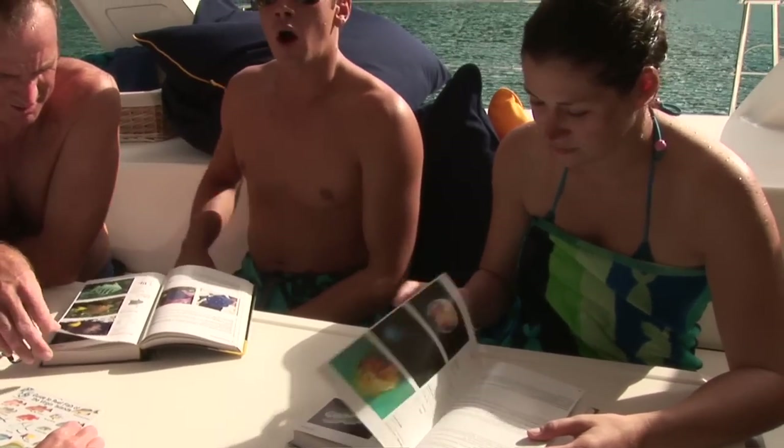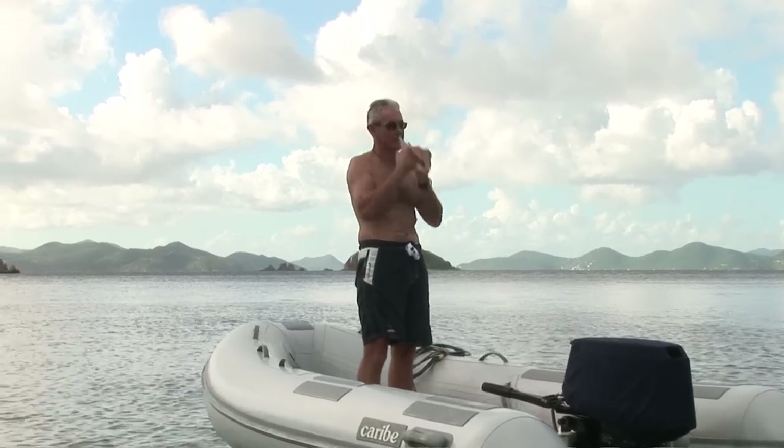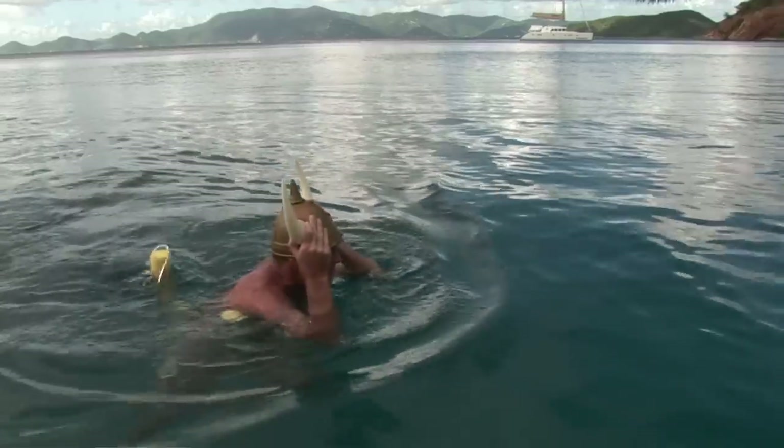Who's up for the Viking Olympics? Oh yeah, that's good! I'm losing my doodle!